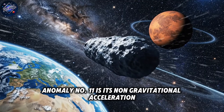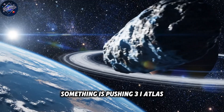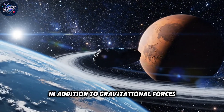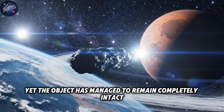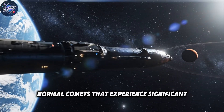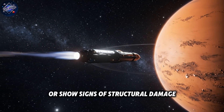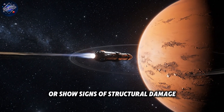Anomaly number eleven is its non-gravitational acceleration. Something is pushing 3i Atlas in addition to gravitational forces, yet the object has managed to remain completely intact. Normal comets that experience significant non-gravitational forces typically break apart or show signs of structural damage.